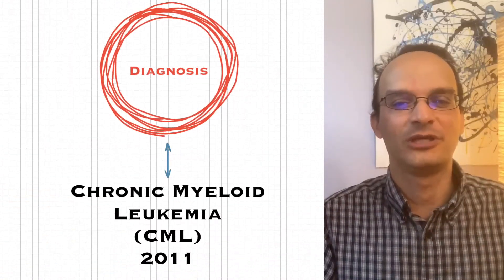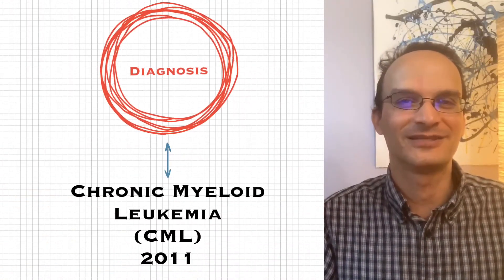So maybe there's a different treatment that could be suitable to you. And there's lots of different treatment options for CML, which is great news. I was diagnosed with chronic myeloid leukemia, CML, in 2011.